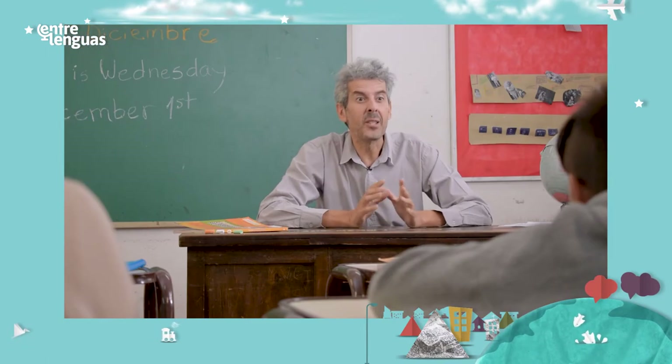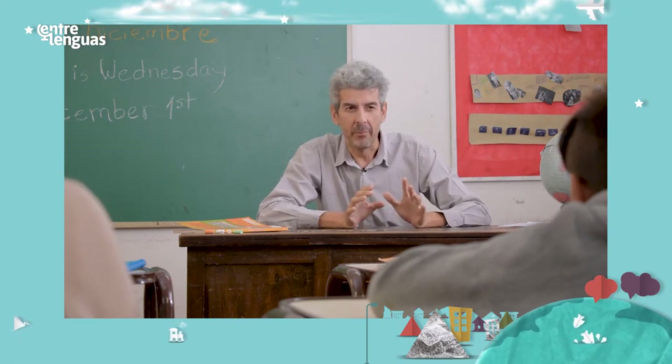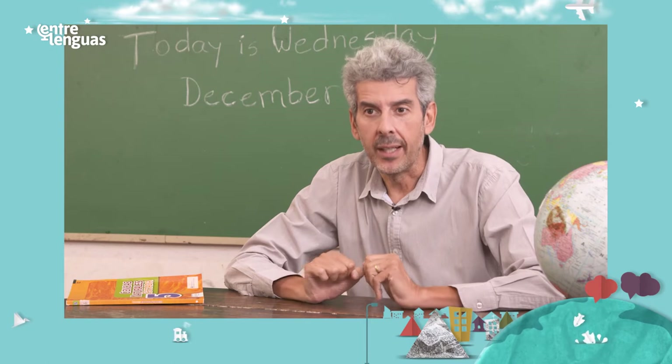Ok kids, Miss Huizelle is in the teacher's room now. Let's get everything ready for her surprise party. What do we have to decorate the classroom with? Balloons, garlands.